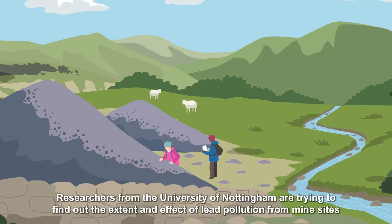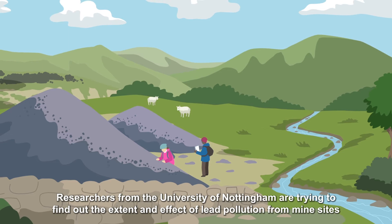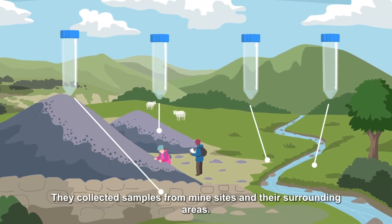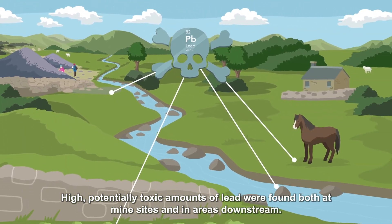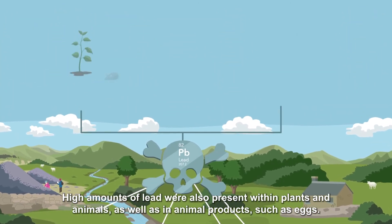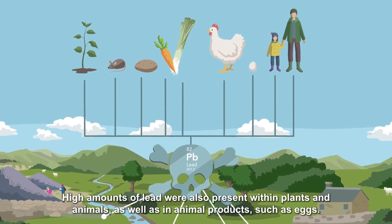Researchers from the University of Nottingham are trying to find out the extent and effect of lead pollution from mine sites. They collected samples from mines and their surrounding areas. High, potentially toxic amounts of lead were found both at mine sites and in areas downstream. High amounts of lead were also present within plants and animals, as well as in animal products such as eggs.